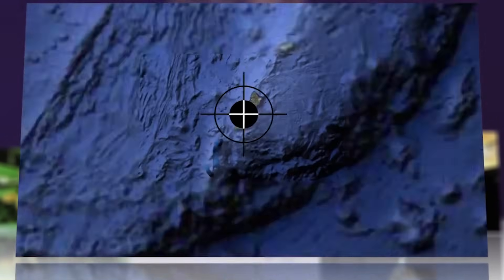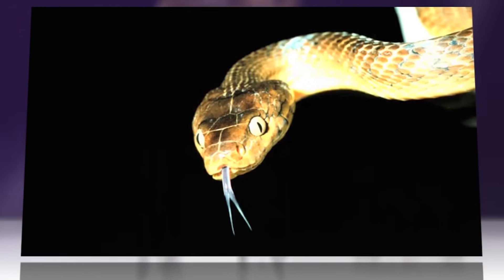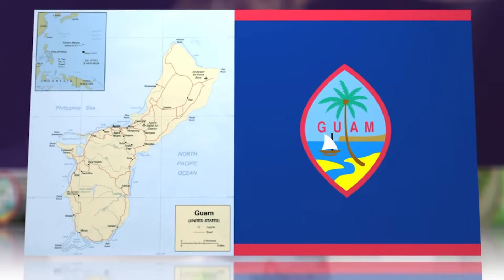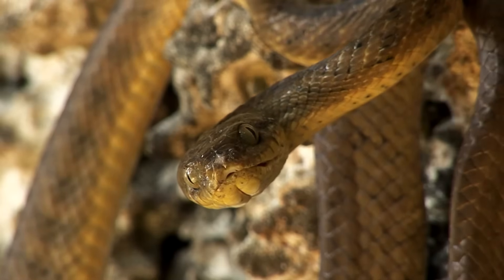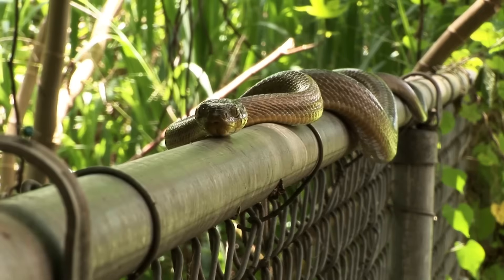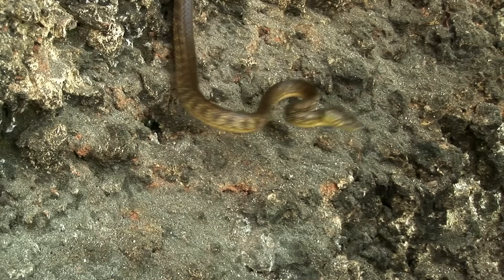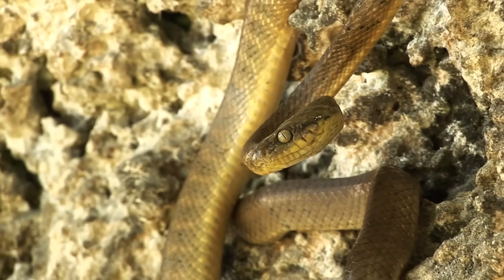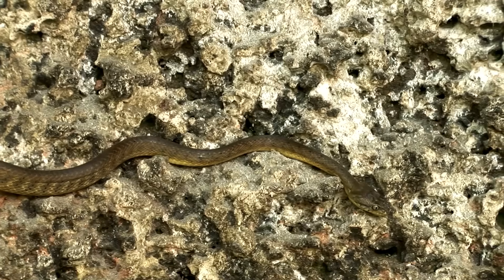Here's what led to this insane operation. After World War II, brown tree snakes from Australia and Papua New Guinea hitchhiked their way to Guam, probably as stowaways on military cargo ships. With no natural predators and unlimited prey, these serpents turned Guam into their paradise. We're talking about 3 million snakes — 13,000 per square mile in some areas. These snakes didn't just multiply; they annihilated Guam's ecosystem.